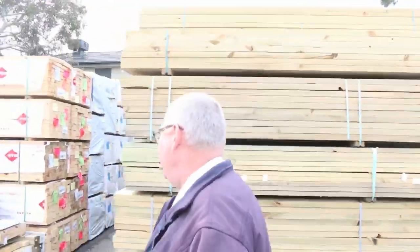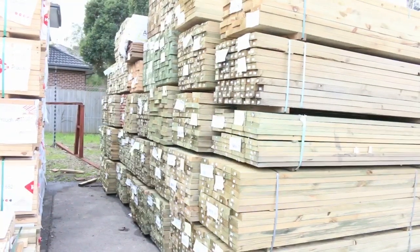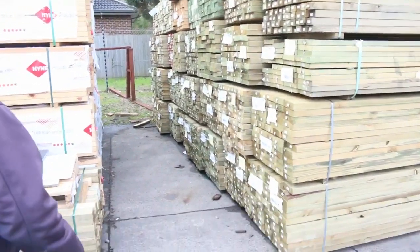Making our way down here — as you can see we've had heaps and heaps of treated pine in this week. Plenty of sizes: 90x45, 140x45, 190x45, 70x45, 140x35, 290x45 — all the sizes there as you can see, big heaps of it.